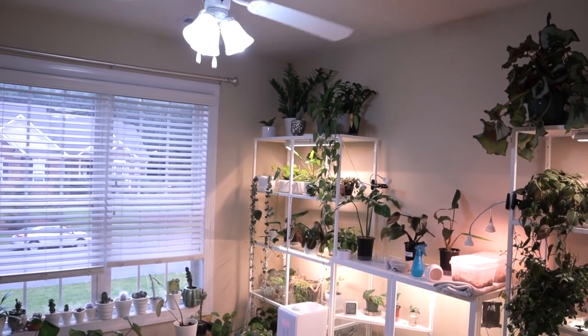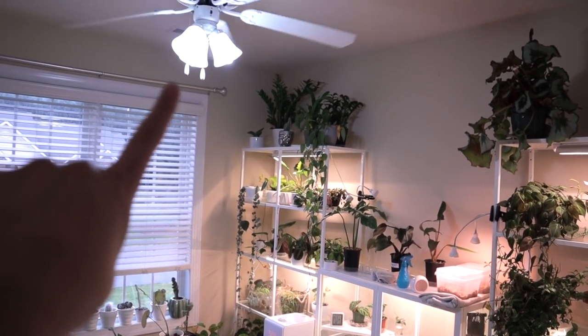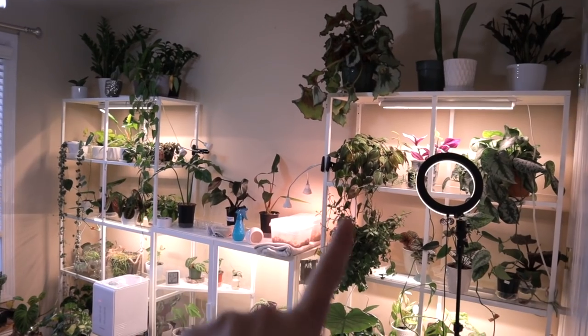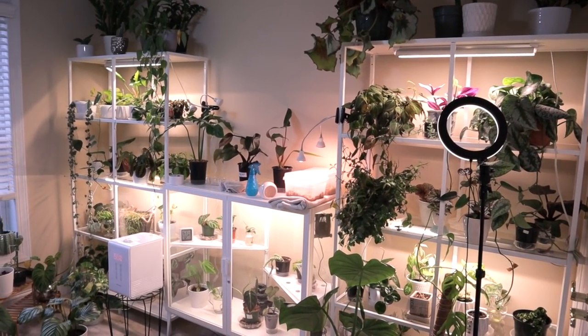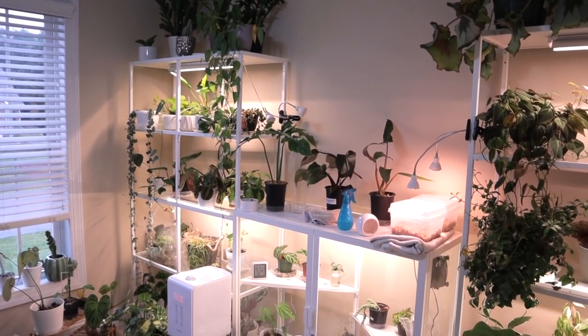I do have a lot of supplemental lighting in here. This is an east-facing window and it doesn't get much light. I have three sunburst grow lights through there, and then I also have Burrina grow lights — one there and one there on each of those. I think the supplemental lighting really, really helps with a lot of these plants.